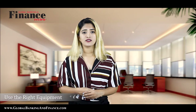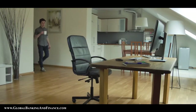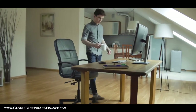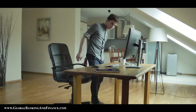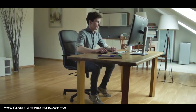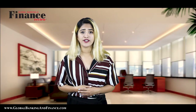Use the right equipment. It's crucial that you have the right stuff for your home office. A proper desk and an ergonomic chair which provides excellent support to your back is a must. A computer with sufficient memory and a good internet connection is another prerequisite if you work online. A good surge protector to protect your equipment during a power outage can also save hundreds in replacement costs.